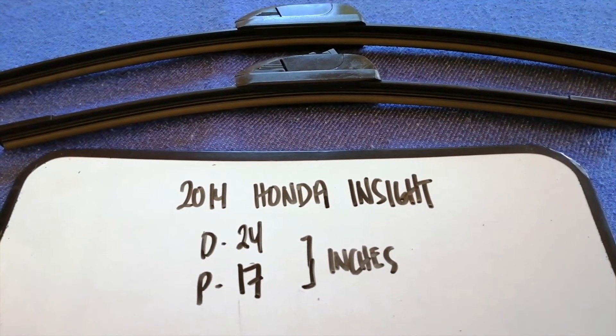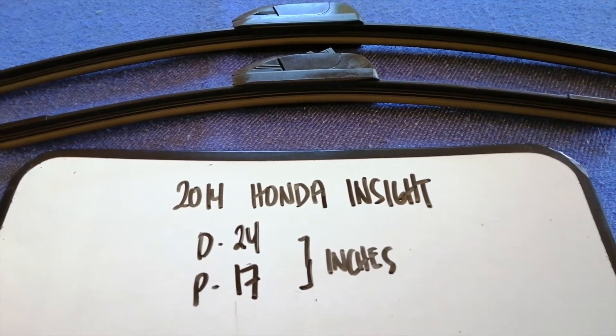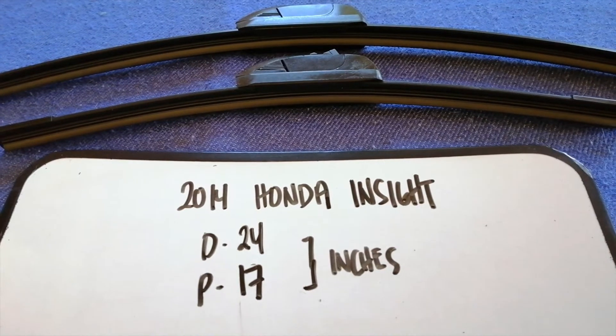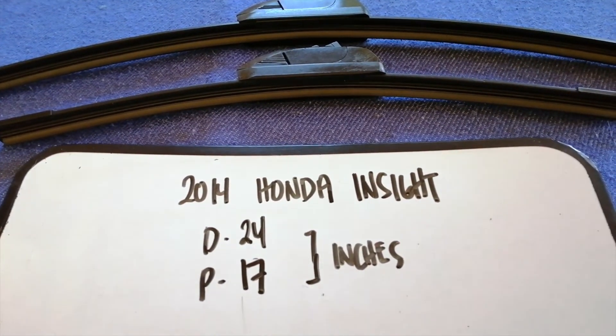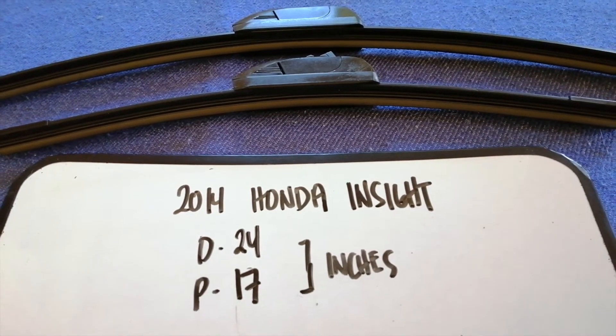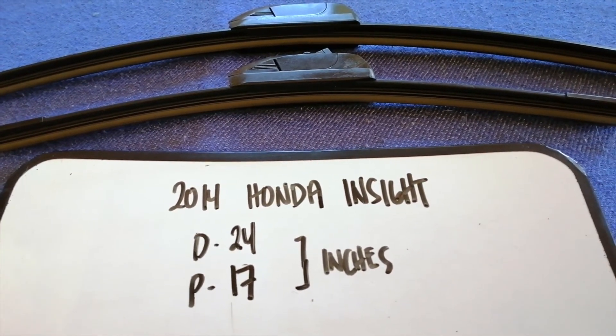The wiper blade replacement size for the 2014 Honda Insight is 24 inches for the driver's side and 73 inches for the passenger side. If your 2014 Honda Insight uses a different size, make sure to leave a comment.